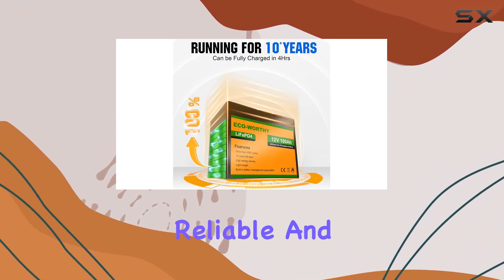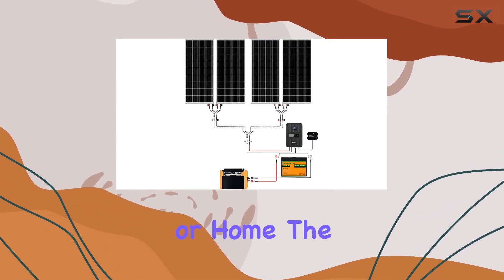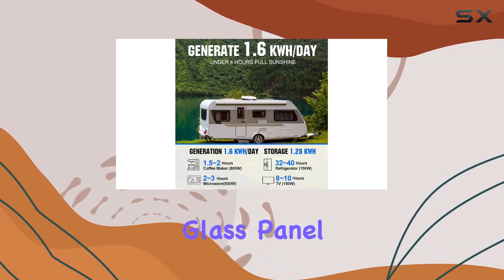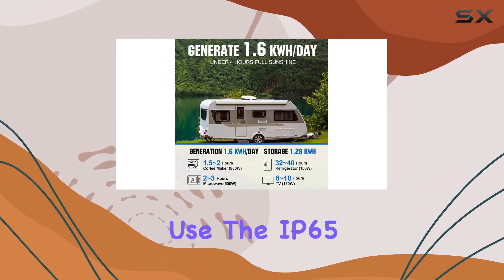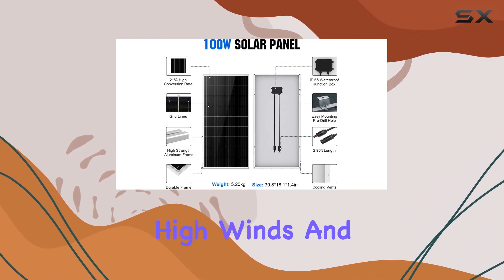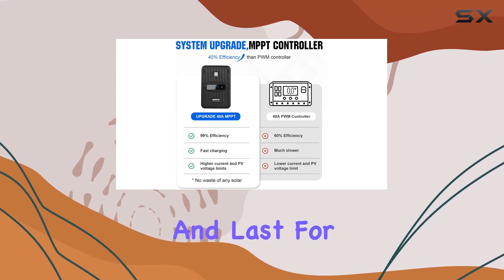This means more reliable and longer-lasting power for your RV, shed, cabin, or home. The solar panels themselves are durable, with an aluminum frame and tempered glass panel designed for extended outdoor use. The IP65 waterproof rating, coupled with resistance to high winds and snow loads, ensures these panels can withstand the elements and last for decades.